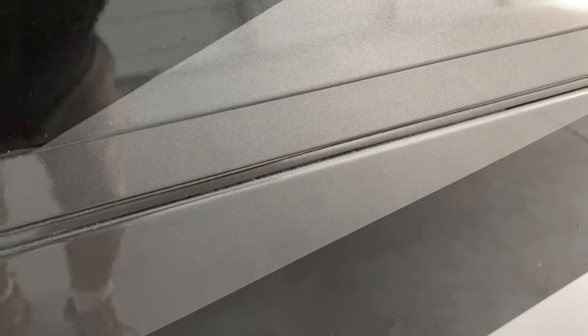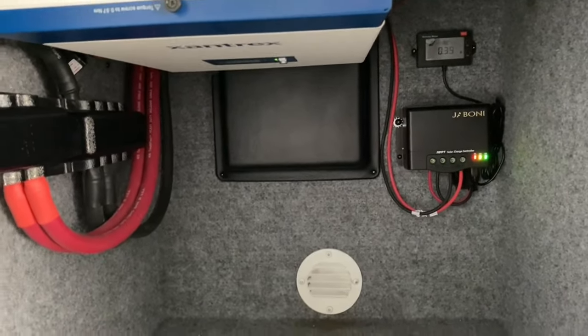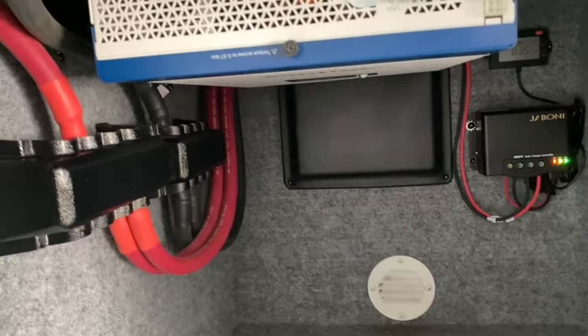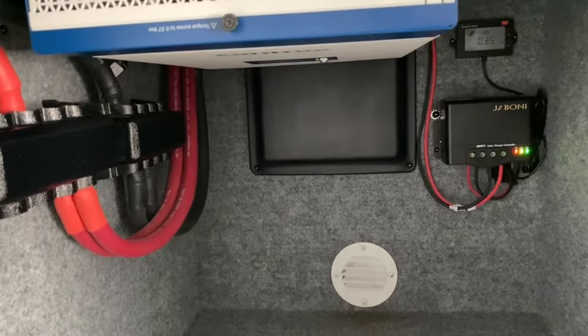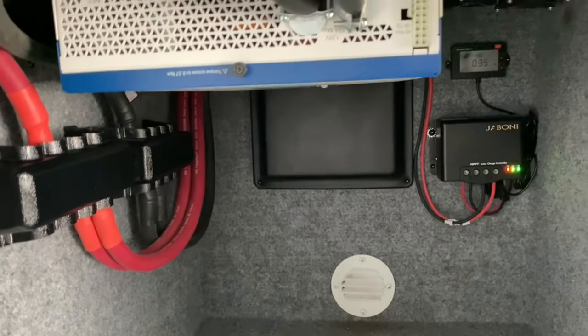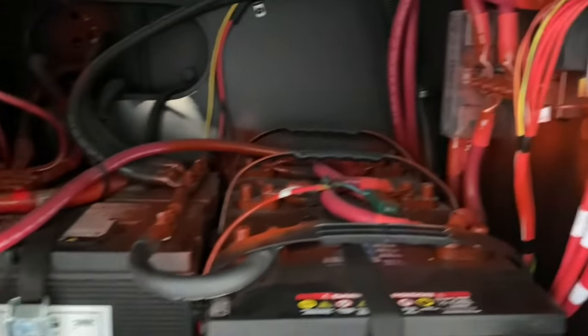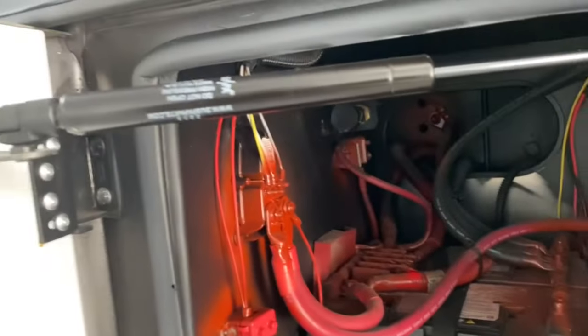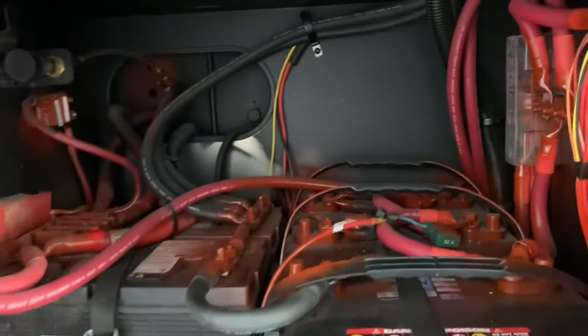These two compartments are the battery compartments. Here you have a Zantrex inverter. Another thing about Renegade is that everything is very organized — no loose cables, nothing strewn about. Even some million-dollar motorhomes have cables everywhere, but Renegade organizes everything neatly. The battery bay is nicely marked with no ambiguity at all.